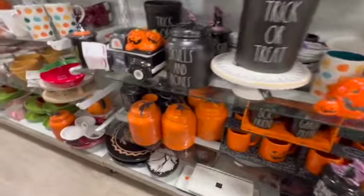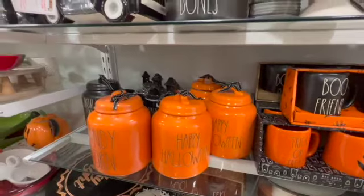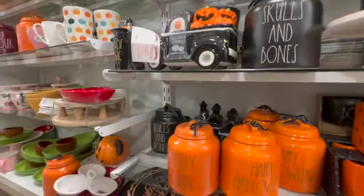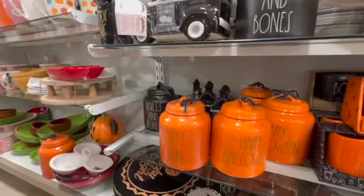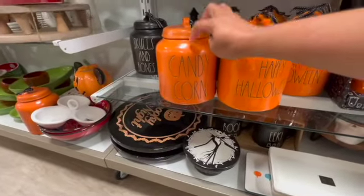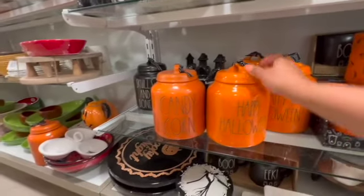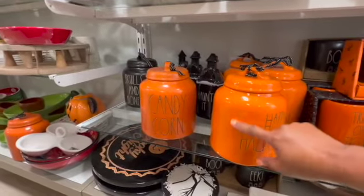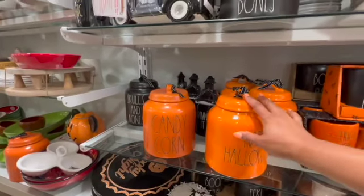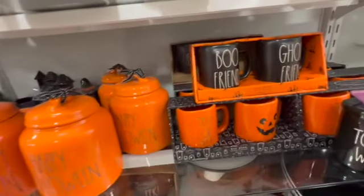Oh my gosh, we got the orange Happy Halloween canisters! Skulls and bones still here, trick or treat croc is here. Oh my god, I see candy corn — it's here too! Candy corn, oh my gosh! So this one is like more glossy and this one is not. I kind of really do like the ones that are less glossy. The canisters are $24.99, in case anybody wanted to know.